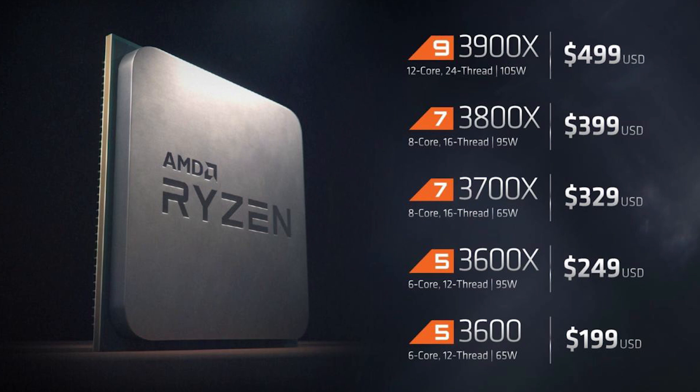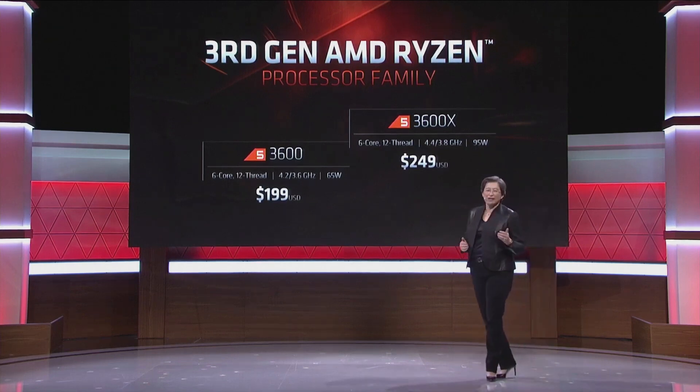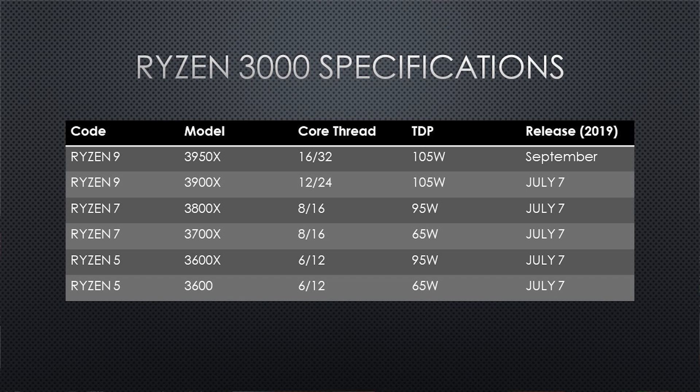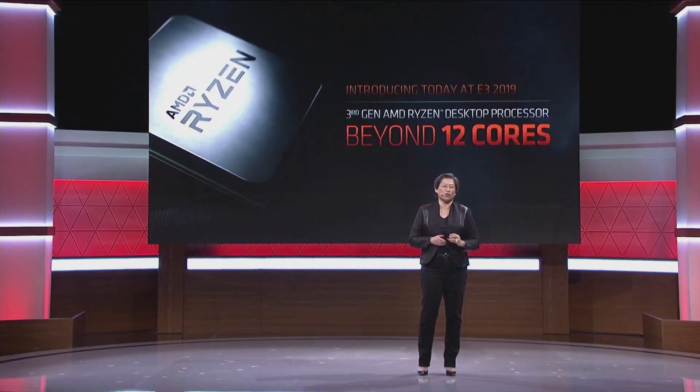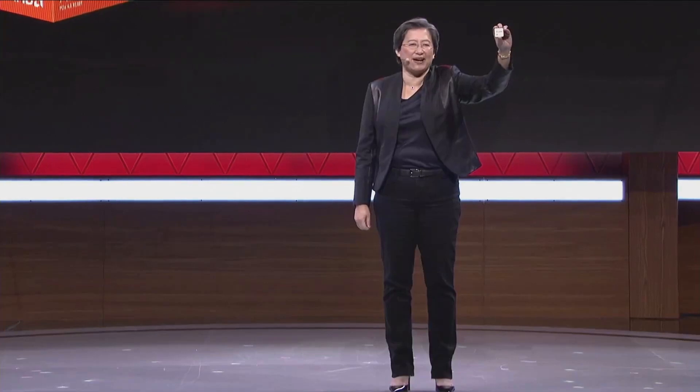Ryzen 5: 3600 and 3600X — 6 cores, 12 threads. Ryzen 7: 3700 and 3800X — 8 cores, 16 threads. Ryzen 9: 3900X — 12 cores, 24 threads. And the 3950X — 16 cores, 32 threads. Meet the world's first 16-core gaming processor.